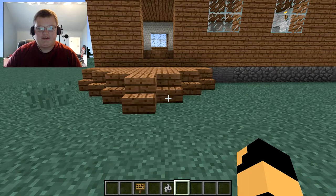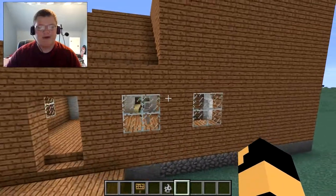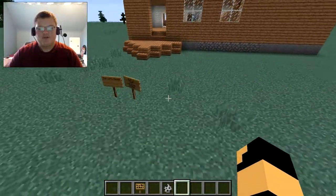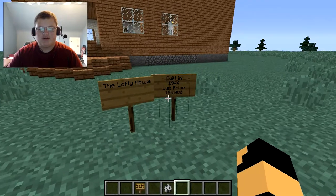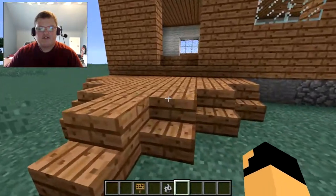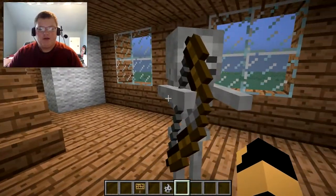Hello and welcome everybody! On this episode of Fixer-Upper, we are going to be strolling this new house. This house is going to be called the Lofty House — it was built in 1944 and the list price is $155,000. Today our guests on the show are going to be Mr. Creeper and Mrs. Skeleton.